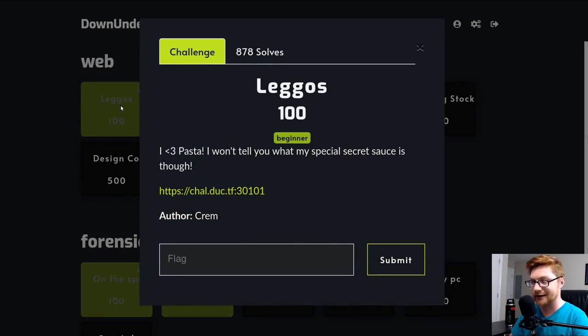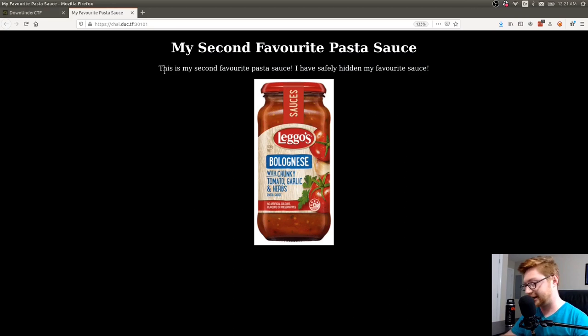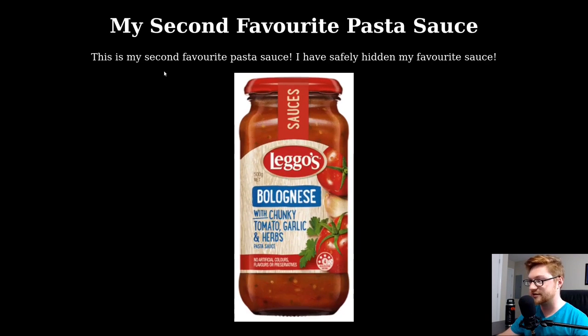This first challenge is called Legos. It says: 'I love pasta. I won't tell you what my special secret sauce is though,' and we have a link to the page. If I open that up, it says: 'This is my second favorite pasta sauce. I've safely hidden away my favorite sauce.' So immediately my knee-jerk reaction on a CTF challenge is to look at the source code, especially in a web category — I want to look at the HTML.